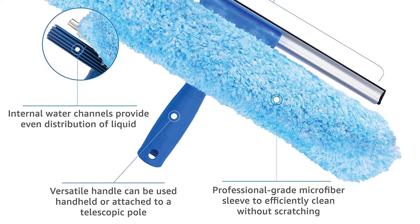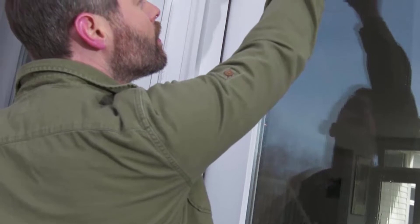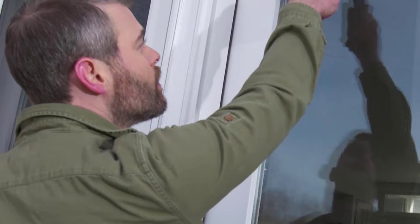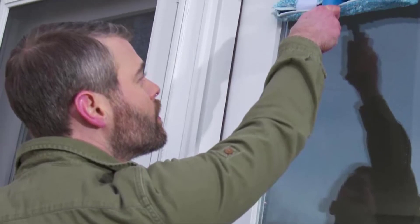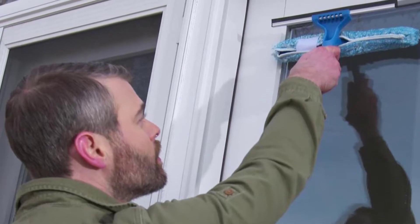The lightweight and portable squeegee is ideal for use in different places, making it more reliable as you can use it for cleaning car windows and windshield anywhere and anytime. It also has an ergonomic and soft non-slip handle which provides excellent cleaning needed.